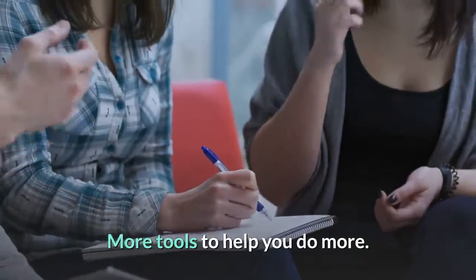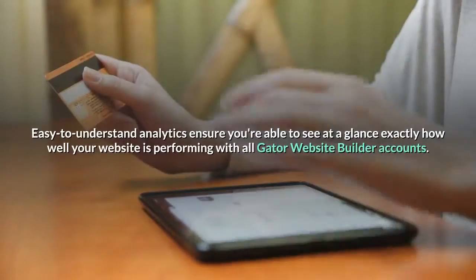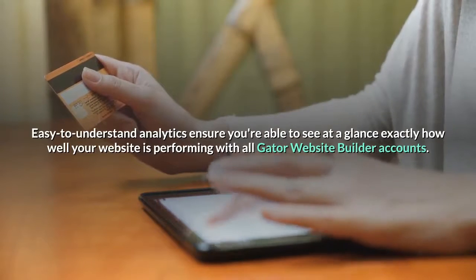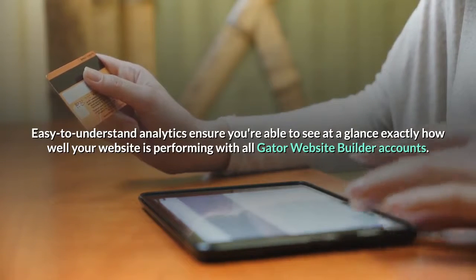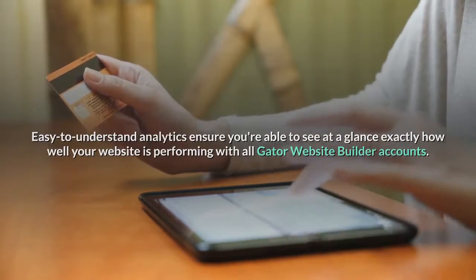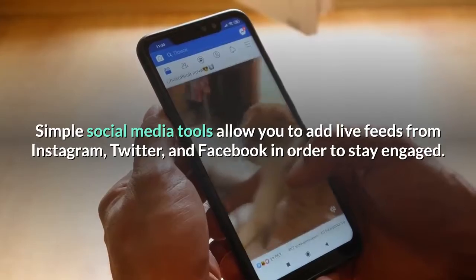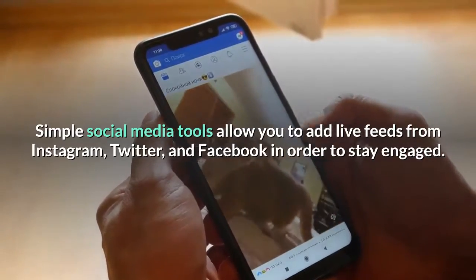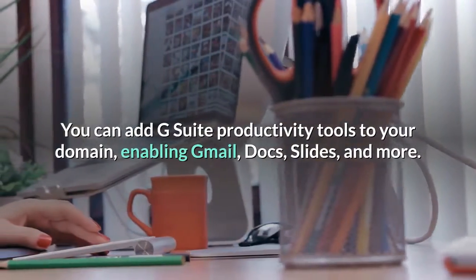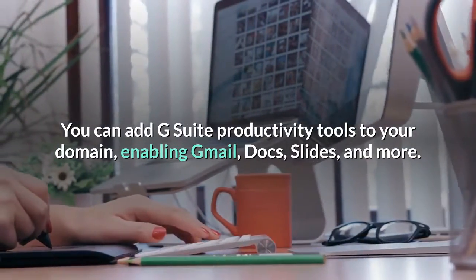More tools to help you do more: analytics, social, and productivity. Easy to understand analytics ensure you're able to see at a glance exactly how well your website is performing with all Gator Website Builder accounts. Simple social media tools allow you to add live feeds from Instagram, Twitter, and Facebook in order to stay engaged. You can add G Suite productivity tools to your domain, enabling Gmail, Docs, Slides, and more.